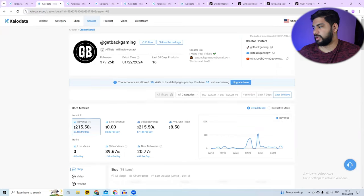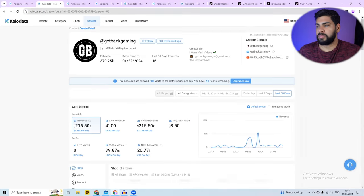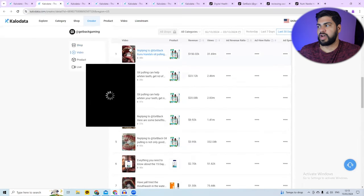That's absolutely crazy. As of today, March 15th, he started at the end of January — so he's been doing this for about two months and made over $200,000. If I scroll down, you can see his top performing videos. He's selling all the same products, and this video made over $150,000, another $23,000, and another $20,000.